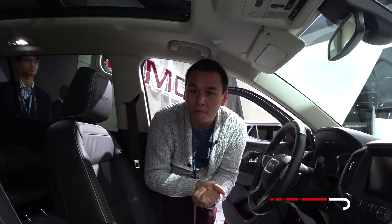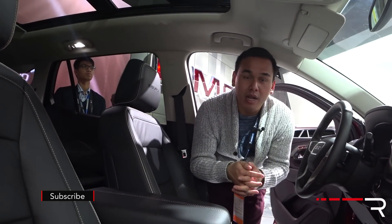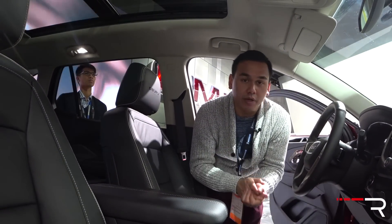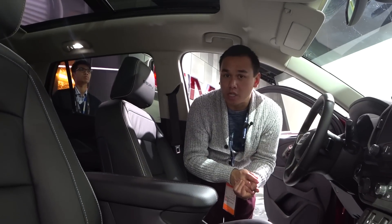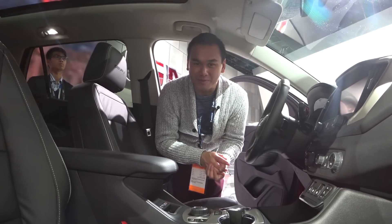You can pick up this vehicle at dealerships starting in the summer of 2017, with no pricing yet announced. I expect it to stay right around the mid $25,000 range, similar to its competitors. For Redline Reviews at the 2017 North American International Auto Show, I'm Sofjan Bey.